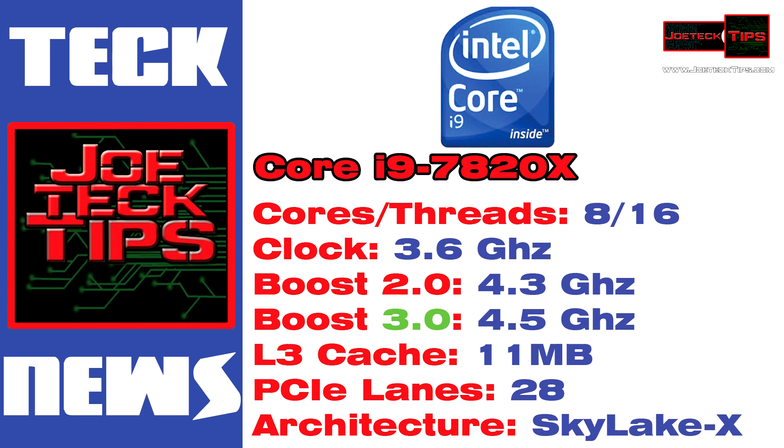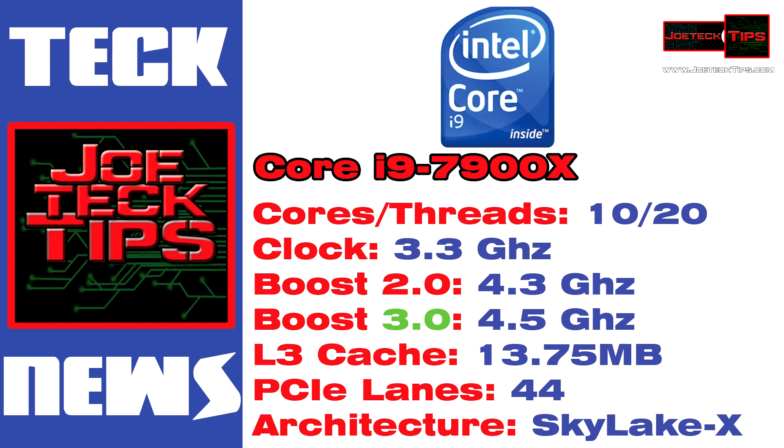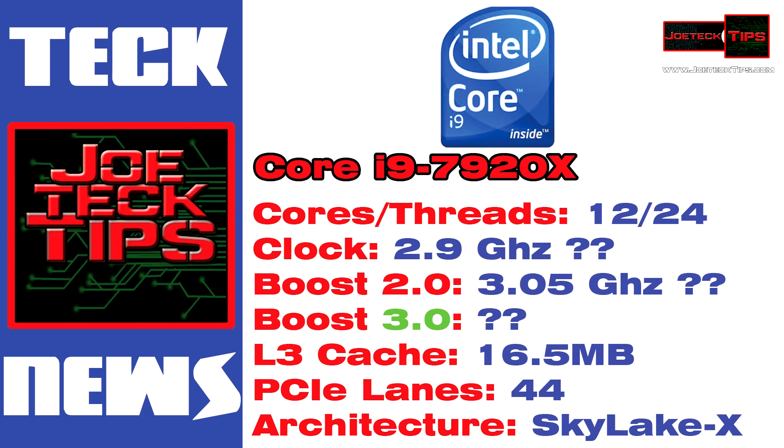Core i9 7900X: ten cores, 20 threads, 3.3 GHz base, Turbo Boost 2.0 at 4.3 GHz, Turbo Boost 3.0 at 4.5 GHz, 13.75 MB of L3 cache, 44 PCIe lanes, Skylake-X architecture. And the beast — Core i9 7920X: 12 cores, 24 threads, clock speed not available at this time, 16.5 MB of L3 cache, 44 PCIe lanes, Skylake-X architecture. Holy crap, this is freaking awesome!